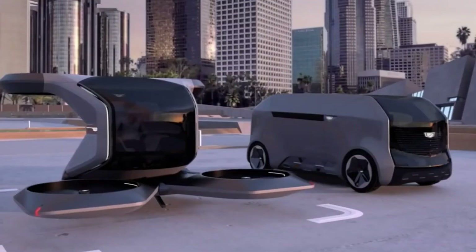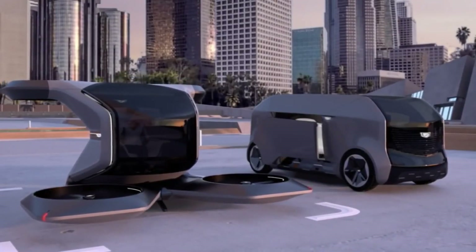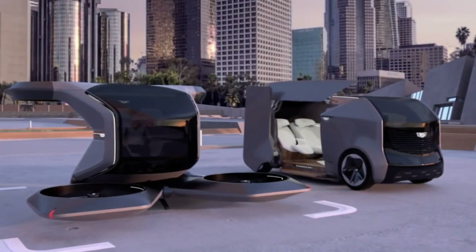We have other concepts coming, including a luxurious two-seater designed for you and someone very special — to decompress, relax, and enjoy a multi-sensory experience choreographed for more intimate journeys. Each concept reflects the needs and wants of the passengers at a particular moment in time and GM's vision of the future of transportation.